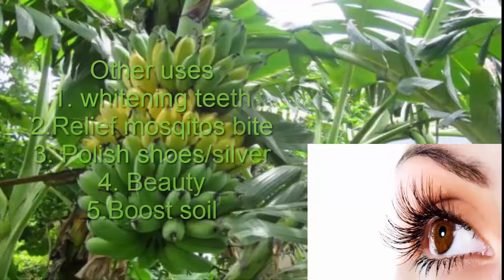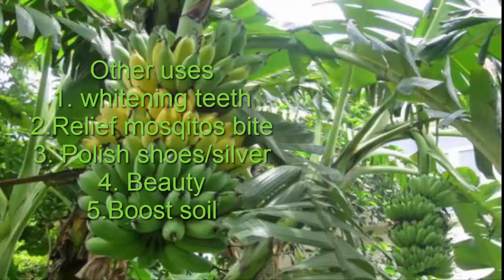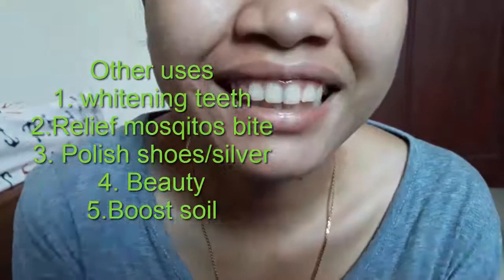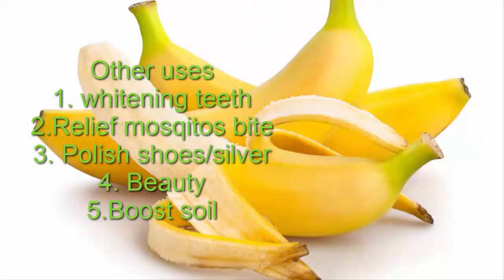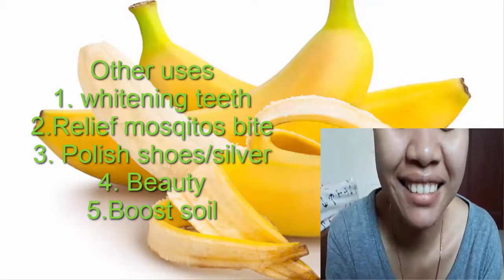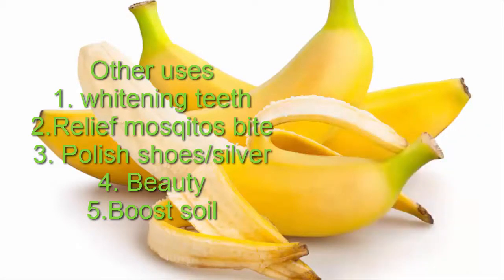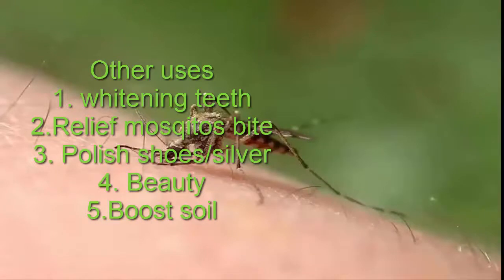We also have an alternative way to use banana peel. The first alternative is whitening our teeth. If our teeth turn yellow because of tea or coffee, we can eliminate it naturally by using banana peel. Just take the banana peel after you eat a ripe banana and rub the inside part of the banana peel on your teeth. Let it sit there for five minutes before you rinse off with water.